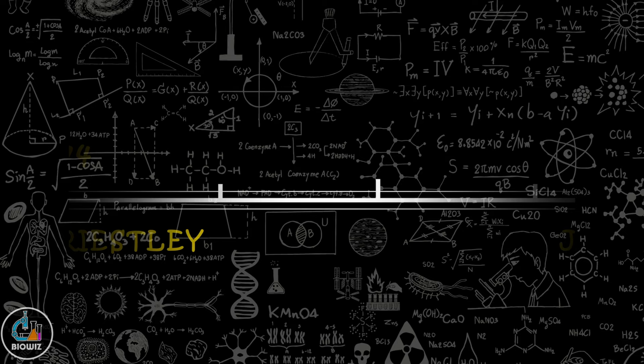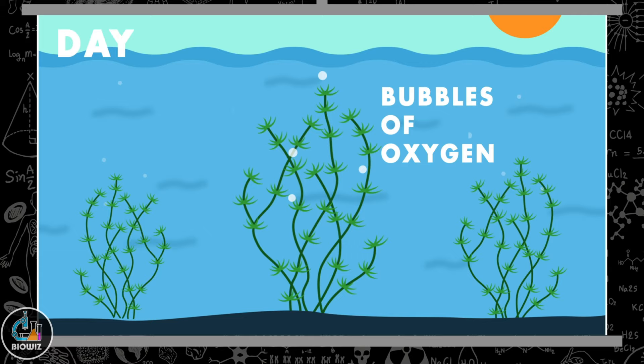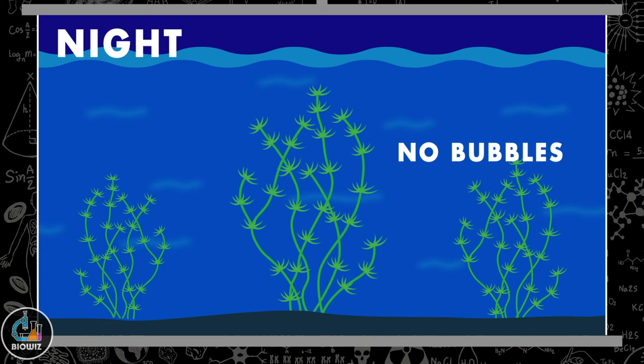In the year 1779, Jan Ingenhousz was able to demonstrate that plants can release good air, or oxygen, only in the presence of light. He used an aquatic plant, hydrilla, for this experiment and observed the formation of bubbles of oxygen during daytime, but during nighttime no such bubbles were produced. This experiment made it clear that sunlight is essential for photosynthesis.